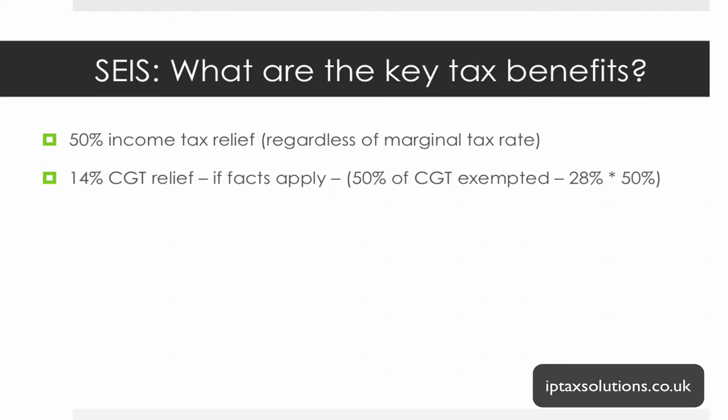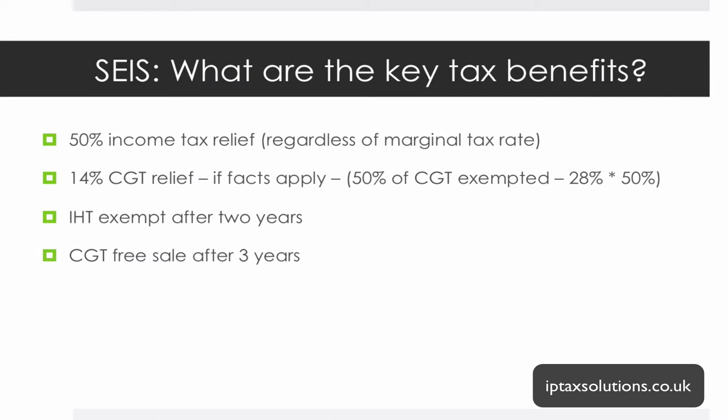There's also an inheritance tax exemption: after two years of holding the shares, the investment falls outside the investor's inheritance tax estate. And a really big one — after three years, if the business has grown and the shares are sold, investors can sell those shares completely free of any tax whatsoever, 100% tax-free. If it's a very successful business, combined with the upfront income tax relief, the benefit to investors is very very significant.